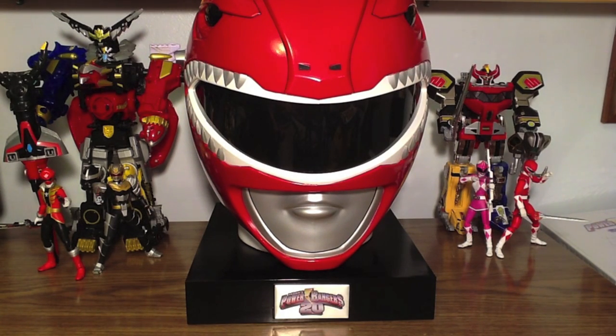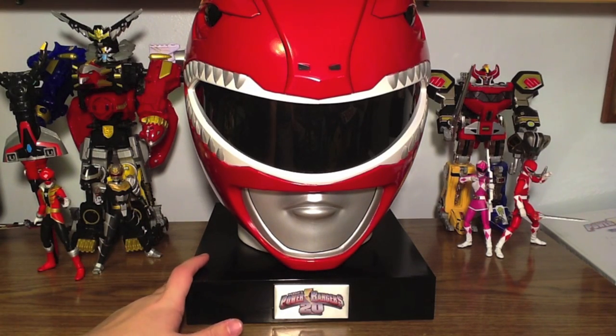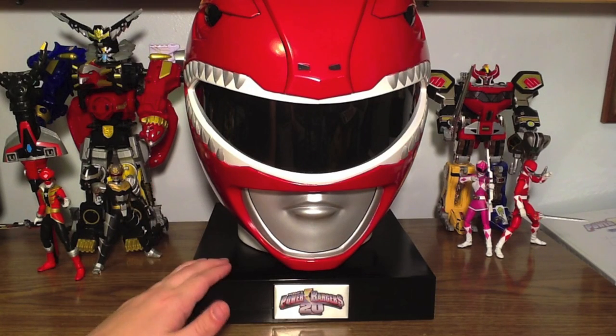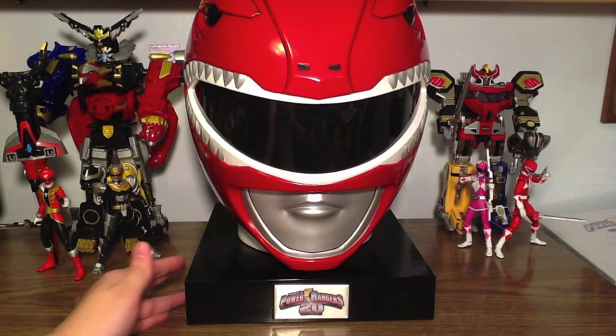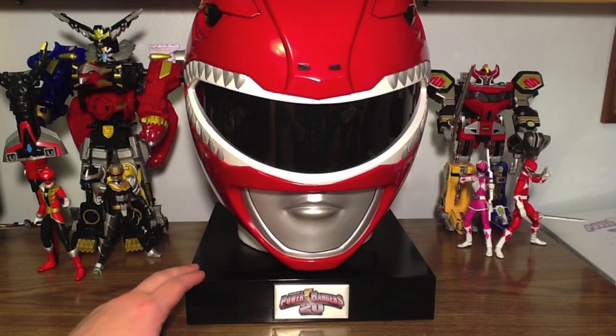I had the money, and I wanted all of Power Rangers in one collection. As of right now, and until Super Megaforce premieres, every aired episode of Power Rangers is in this helmet. And that is an incredible feeling, because this is so cool.